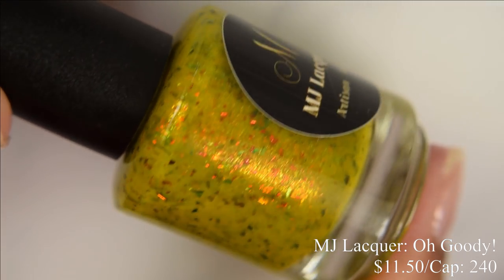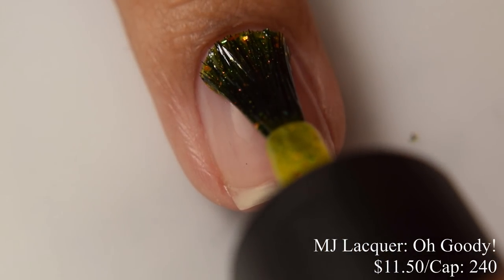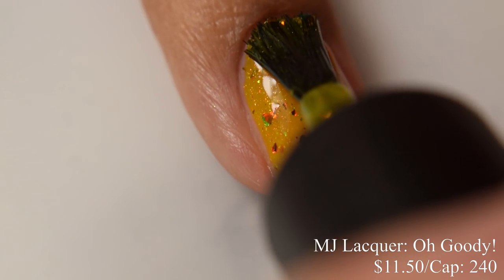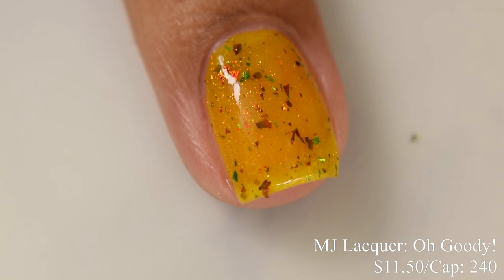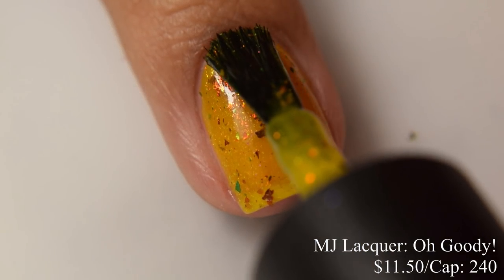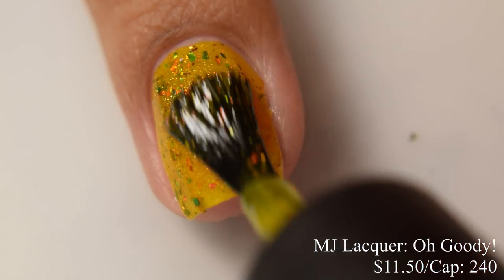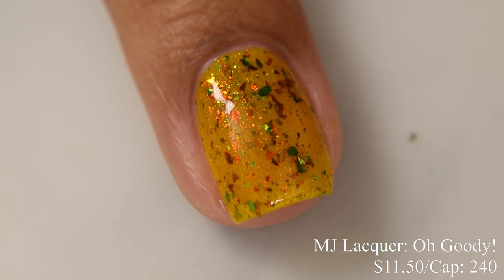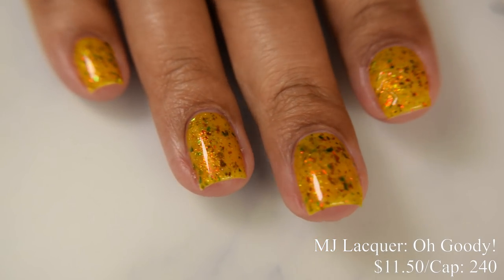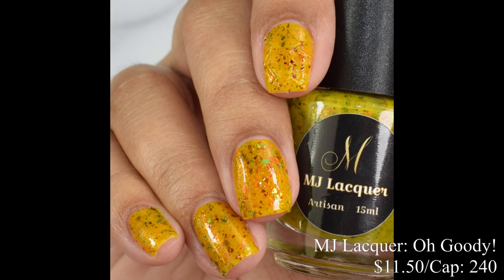MJ Lacquer brings us Oh Goodie. This is a mustard-leaning yellow base with red, magenta, orange, green, and gold UCC flakes topped with red to gold aurora shimmer. Price is $11.50 and there's a cap of 240 bottles. This has a very jelly formula — a very juicy jelly-type finish in a lovely mustard shade. It's a touch warm so I'd classify this as a true mustard. The flakes add an extra mustard tone — and I'm seeing some ketchup. It builds very nicely at two coats and a glossy top coat is perfect to finish off.